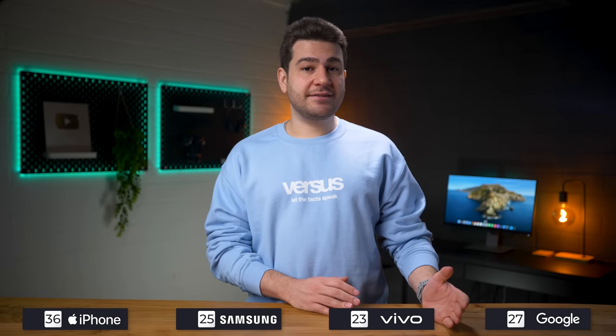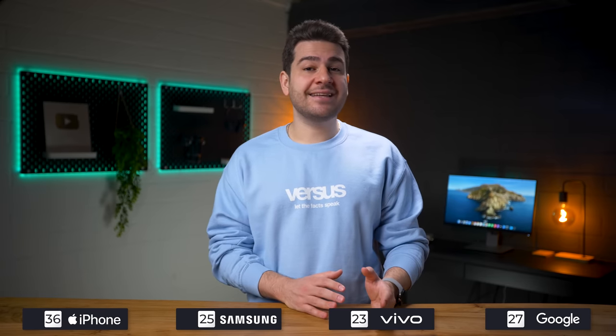In conclusion, the points are as follows: the iPhone with 36, the Pixel with 27, the Galaxy with 25, and the X90 with 23. We wouldn't necessarily call out any winners or losers here, as in some cases the photo that got only one point was in general our favorite photo. Some of you might like the punchy tones of Samsung, or the really nice shallow depth of field on Vivo, or even the advanced software adjustments made by Google's Tensor 2.